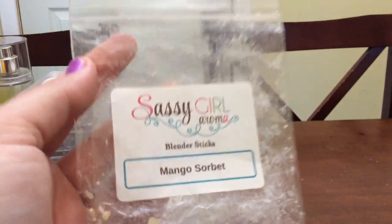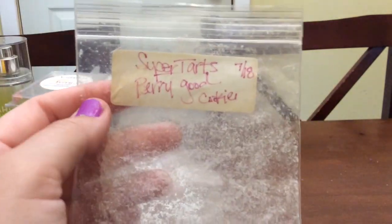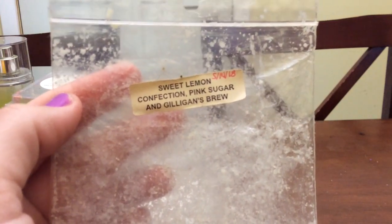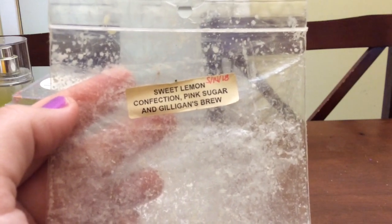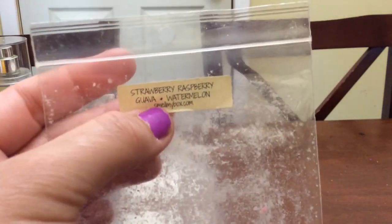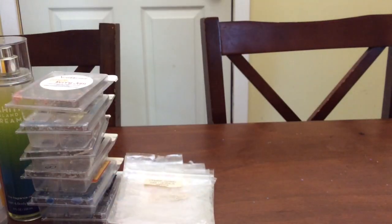Sassagor Aroma Mango Sorbet Blender Sticks — I'm kind of sad she's not doing the blender sticks anymore, but this was so good. I love Mango Sorbet. Very Good Cookie from Super Tarts — these were band bag pieces I got in a de-stash, very sugar cookie and super strong. Sweet Lemon Confection, Pink Sugar, Gilligan's Brew from Rose Girls was amazing — I need to pick up some Sweet Lemon Confection Mini Melters because I have the others to make this again. And Strawberry, Raspberry, Guava, and Watermelon also from Rose Girls from her Smell My Box subscription — really good, nice and fruity, like mouth-watering fruity.